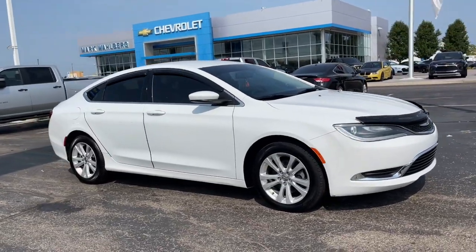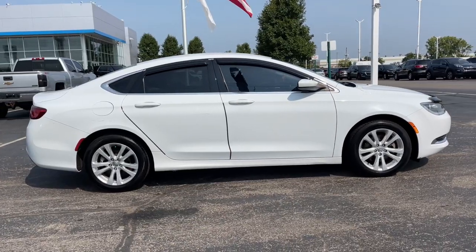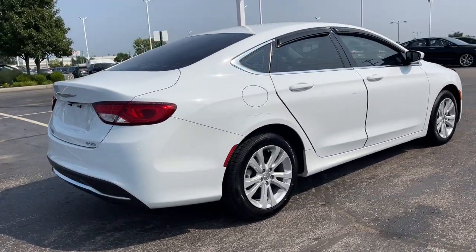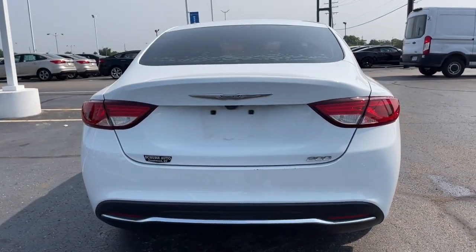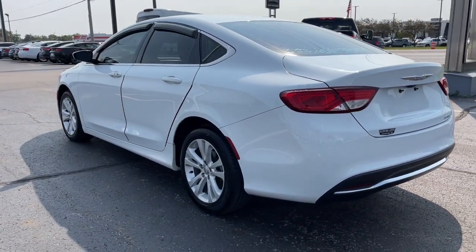Enjoy the view of this 2016 Chrysler 200. This vehicle is an outstanding buy with fewer than 90,000 miles on the odometer. Check out this sleek Chrysler 200, the midsize sedan that offers 4-door convenience, spacious comfort, smooth performance, and ample storage space.